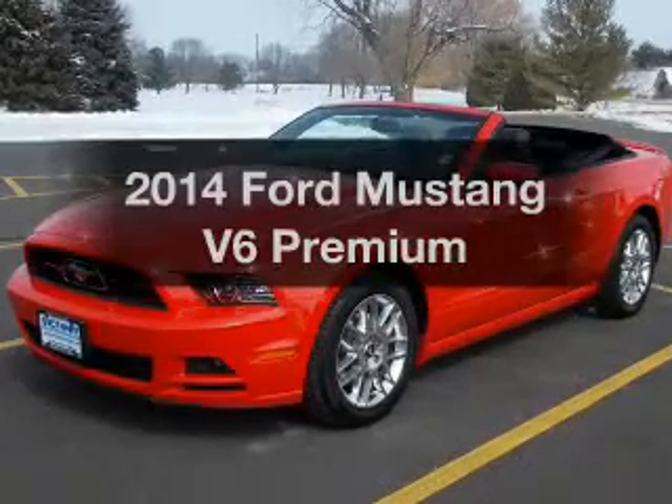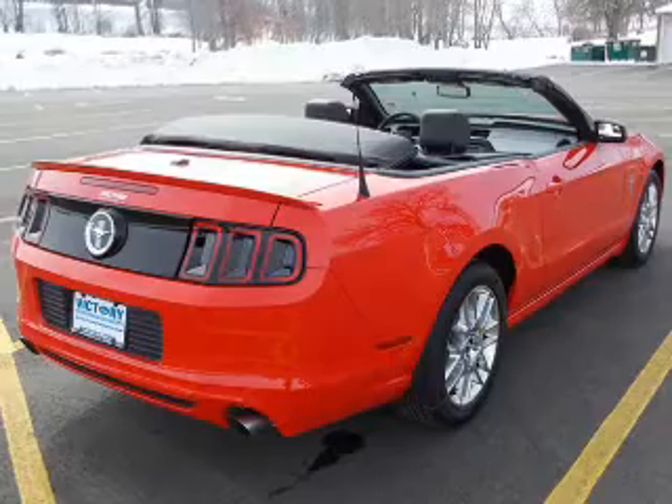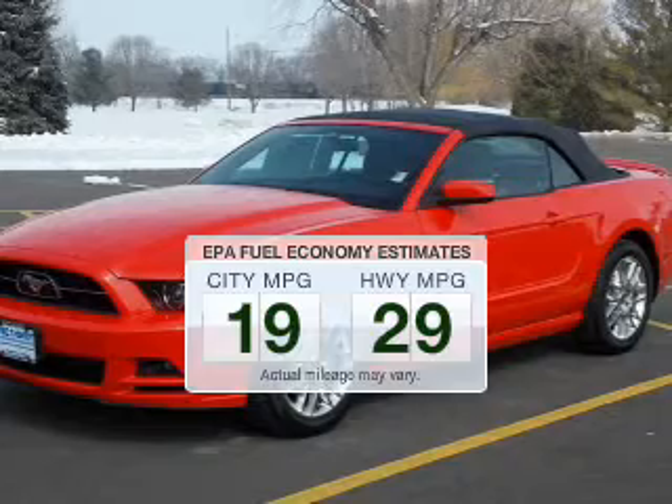Presenting the 2014 Ford Mustang — everything you need under one roof with this great vehicle. Better gas mileage means better long-term driving, and this ride delivers with a great low fuel consumption rate.